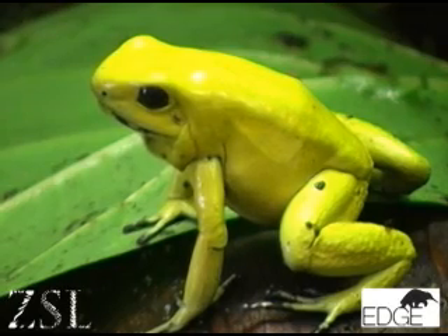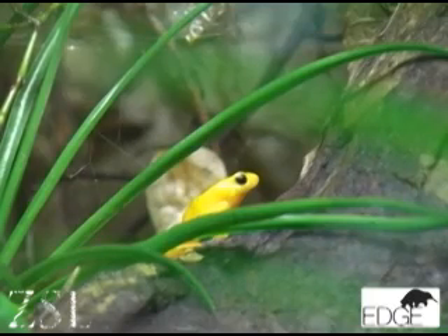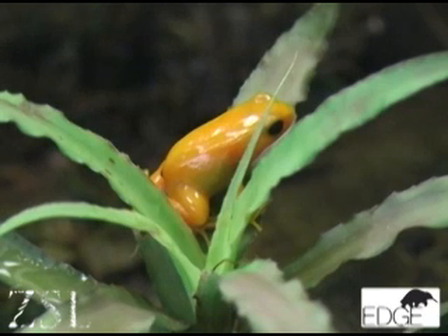Just over 10% of the world's amphibian species have been defined as EDGE. EDGE stands for Evolutionarily Distinct and Globally Endangered, which basically means that the species are unusual, they have very few close relatives, and they're at some risk of extinction in the world.